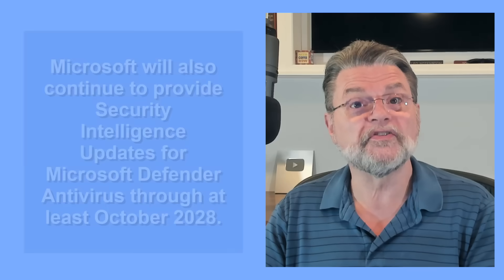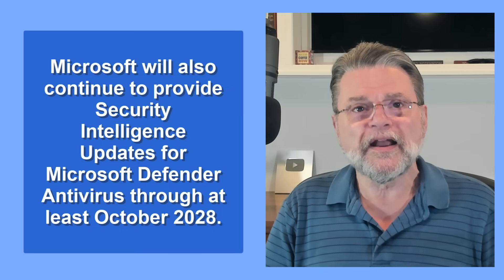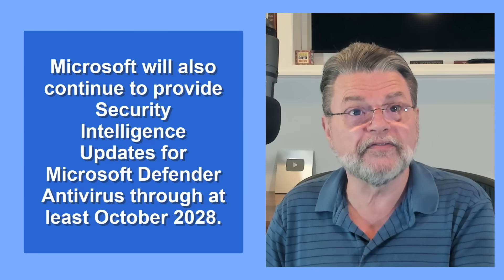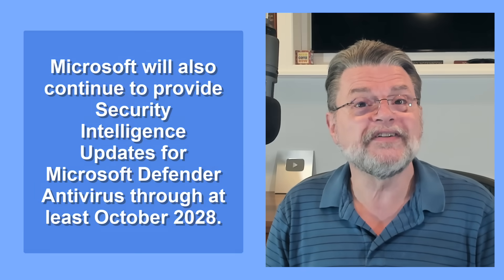Support for Windows 10 security issues ends on either October 14, 2025, or a year later if you sign up for ESU. Windows security — more specifically, Microsoft Defender, the antivirus software running on your Windows 10 machine — is on a different schedule. Quoting the original Microsoft post: "Microsoft will also continue to provide security intelligence updates for Microsoft Defender antivirus through at least October 2028." That means while Windows itself will no longer get fixes for most security issues, the anti-malware software will continue to get database updates allowing it to detect current threats through 2028.